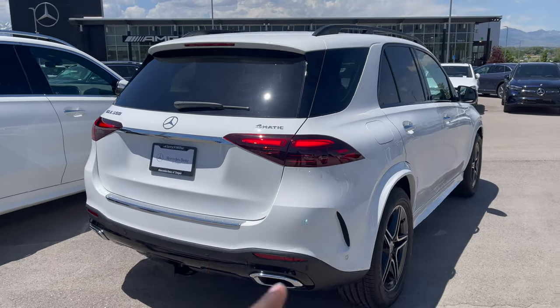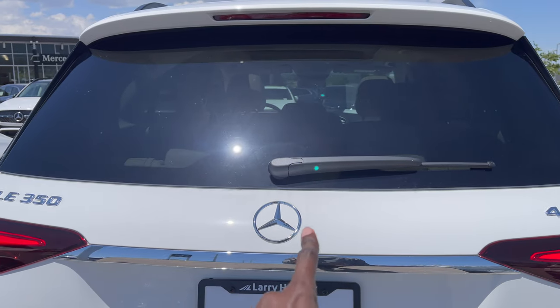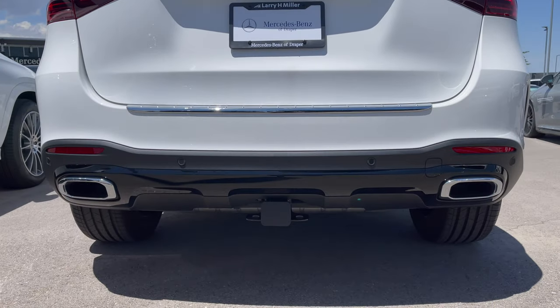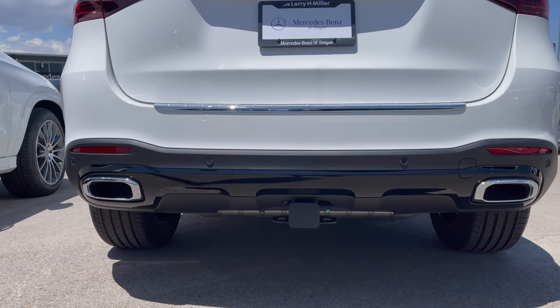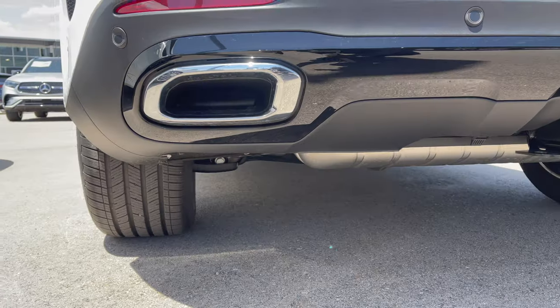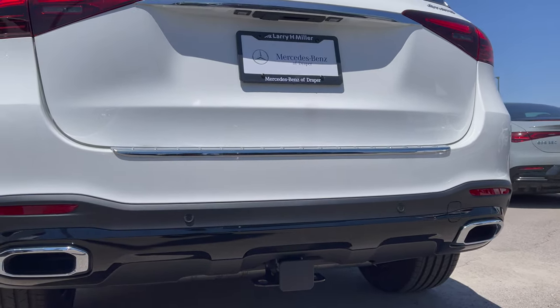At the rear, all-new LED tail lamps, 4Matic insignia on the right-hand side, GLE 350 on the left, and the Mercedes-Benz star on the chrome elements. There's a Class 2 trailer hitch and the towing capacity is about 7,700 pounds. Exhaust tips are finished in chrome — though these are actually fake exhausts; the real exhausts are underneath. High-gloss black element on the lower bumper section.